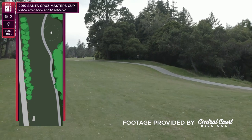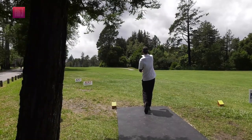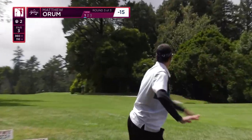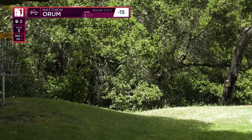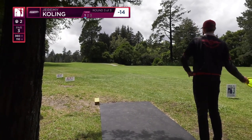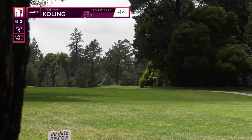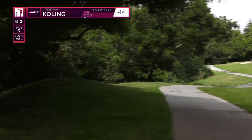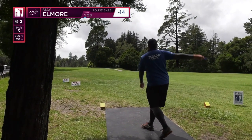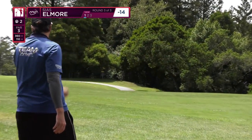Over to hole two: 360 feet, no real OB to speak of again — maybe the road on the left — but behind the basket and the right side of the fairway there is a little bit of a cliff, so be careful. They're dealing with a slight headwind here. Wow, looks like it really got a hold of his disc and turned it right over. Skipped it off the cart path and almost right into the hole — cart path is safe on this hole unless you skip it over the bucket down the hill.